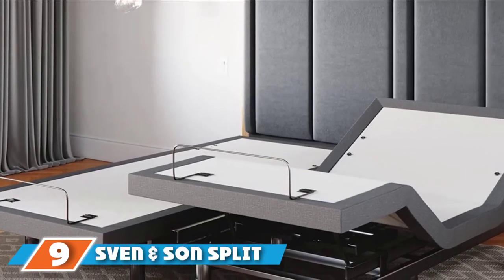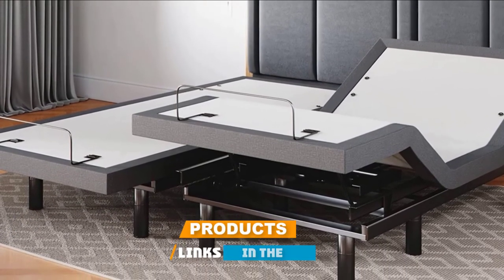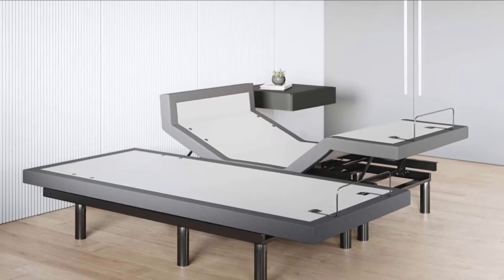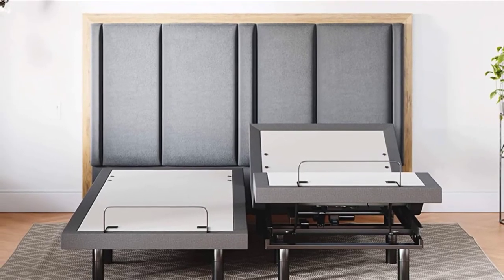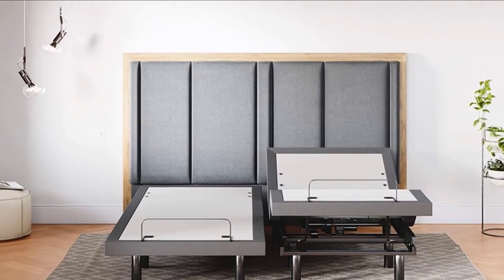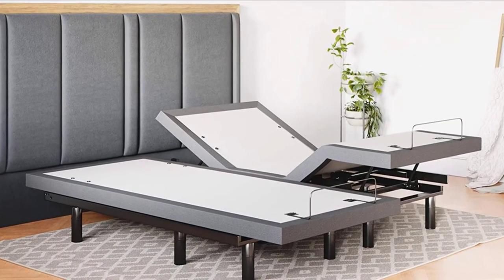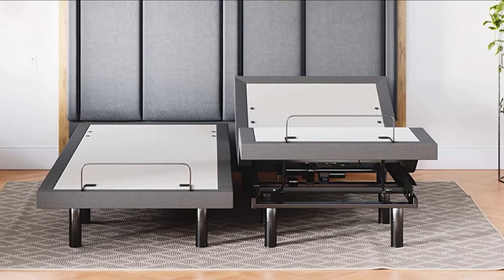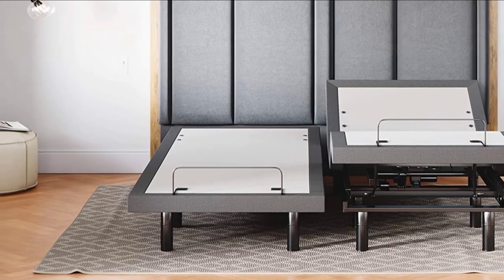Next at number nine, we have the Sven and Son Split King Adjustable Bed Base Frame. End the battle of soft versus firm and flat versus incline with this Split King Adjustable Bed Base. This unit consists of two XL twin-size beds, each with a set of motors, allowing you and your partner to make adjustments without compromises. Each side features separate head and foot control. Two dual-charging USB stations provide plenty of charging capability on both sides of the bed, while dual head and foot massagers offer three intensity levels, pulse wave, and full body vibration. Matching remote controls feature one-touch options for anti-snore, zero-gravity, programmable memory, flat position, and an emergency power-down feature.